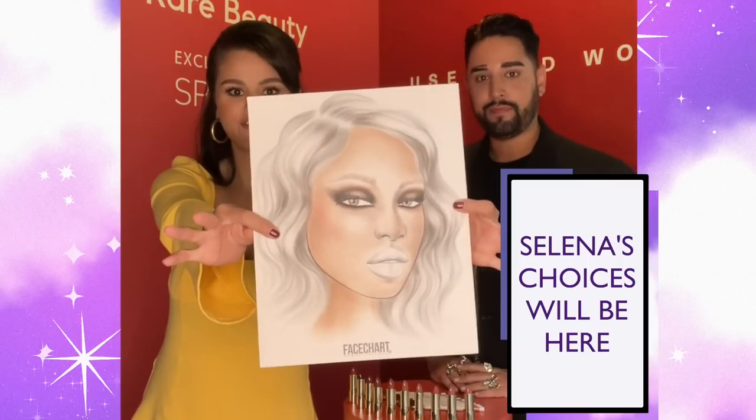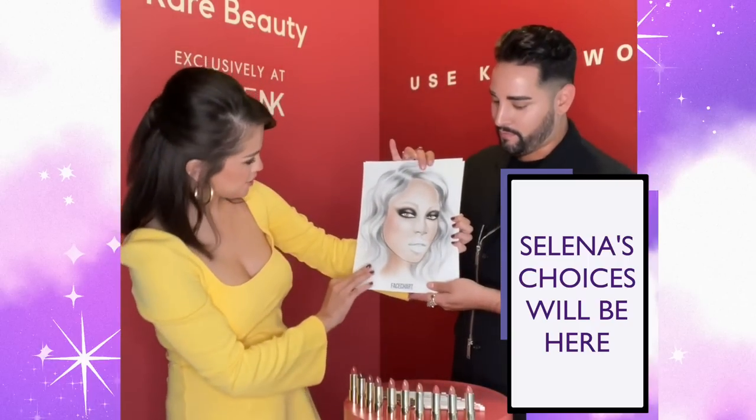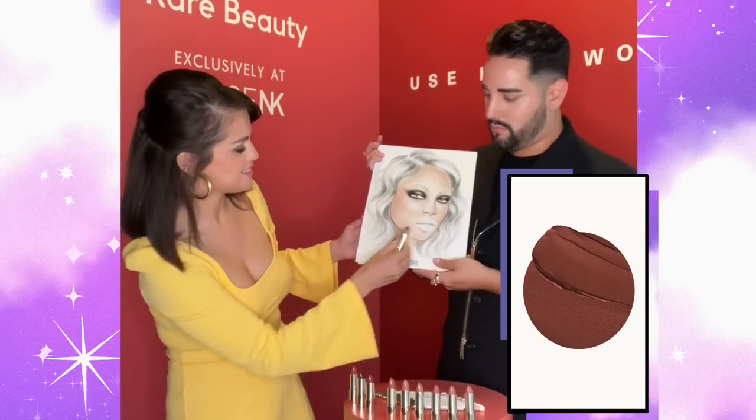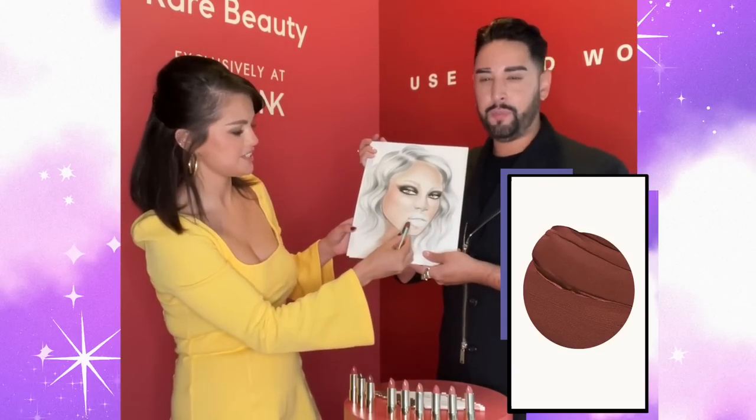Let's show them that. Beautiful. I think I would suggest going with Wise — like a nude but with a bit of colour.